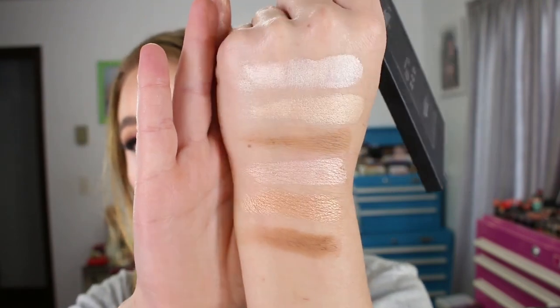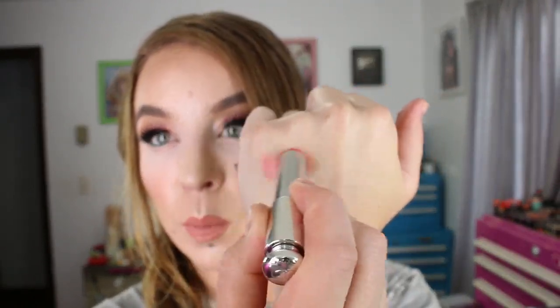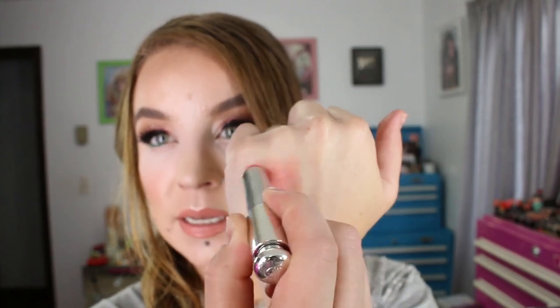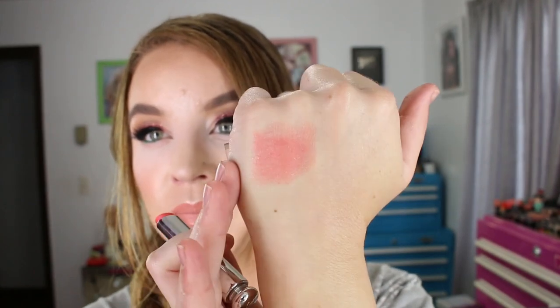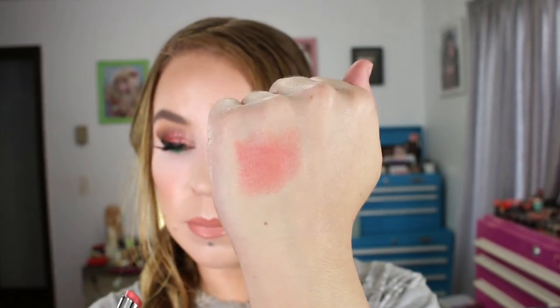I did find that other Dior lipstick I was talking about in my last haul video that I couldn't find — it's Dior Addict Lipstick 451 Tribale. This is the one with the CD in the middle, or the core of the lipstick. It's a really pretty coral shade — not super opaque, but it has a really nice glossy finish to it.